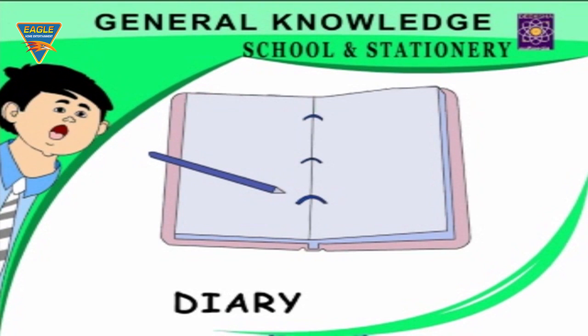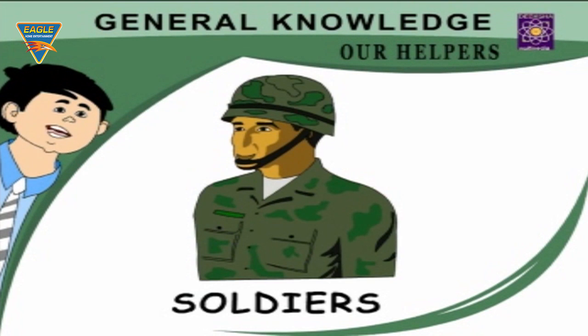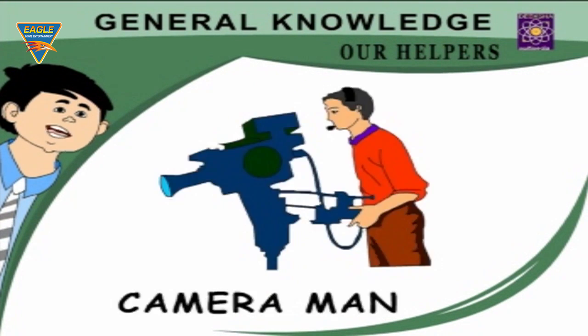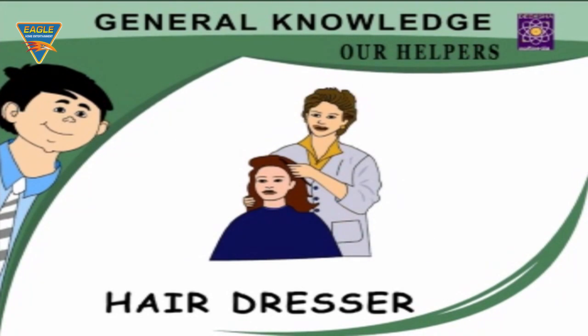Notepad — sheets of paper used for writing. Our Helpers: Soldier — defends our country. Policeman — keeps law and order. Cameraman — makes video movies. Artist — paints pictures. Pilot — steers an aeroplane. Hairdresser — dresses our hair beautifully.